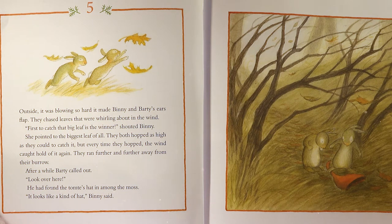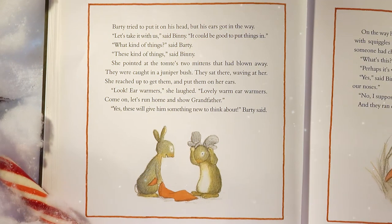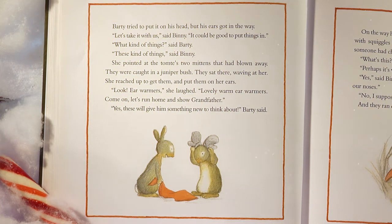They ran further and further away from their burrow. After a while, Barty called out, 'Look over there!' He had found the Tomty's hat in among the moss. 'It looks like a kind of hat,' Benny said. Barty tried to put it on his head, but his ears got in the way. 'Let's take it with us,' said Benny. 'It could be good to put things on.' She pointed at the Tomty's two mittens that had blown away — they were caught in a juniper bush. She reached up to get them and put them on her ears. 'Look, ear warmers!' she laughed.